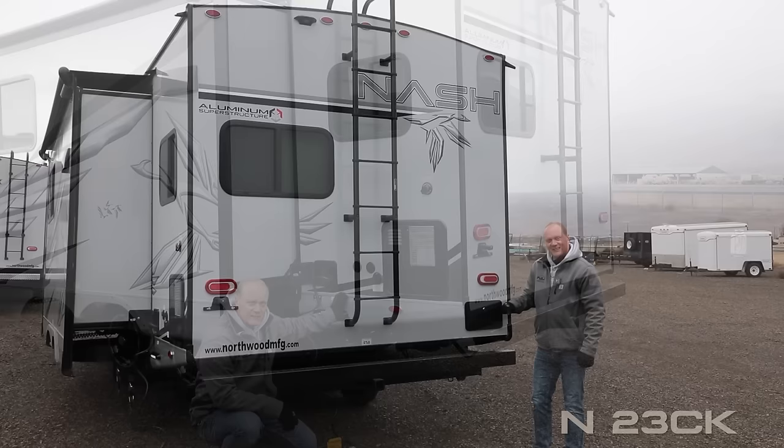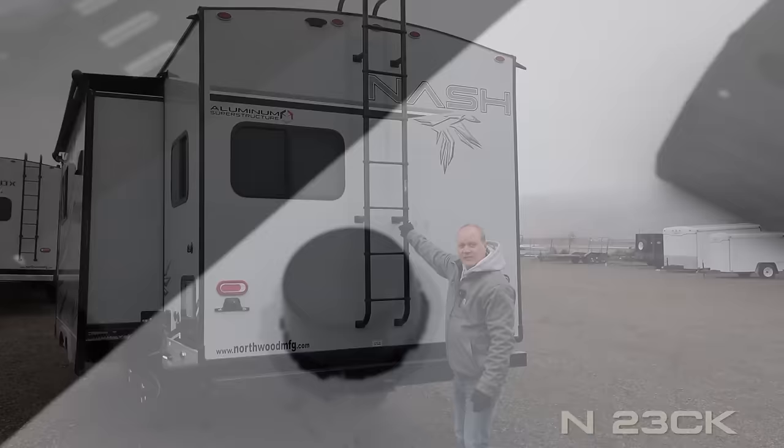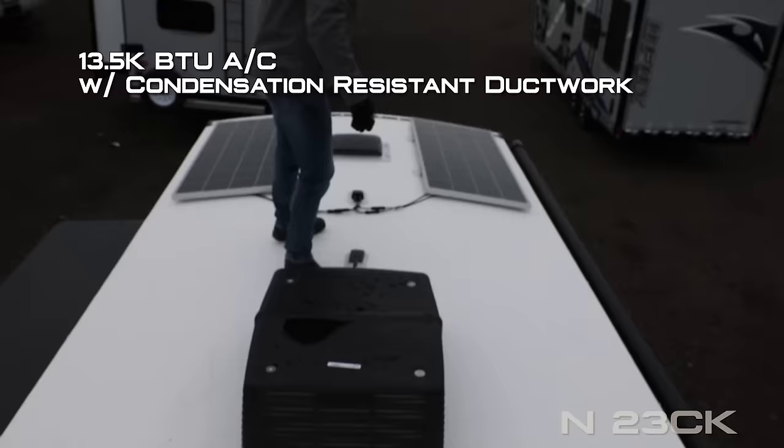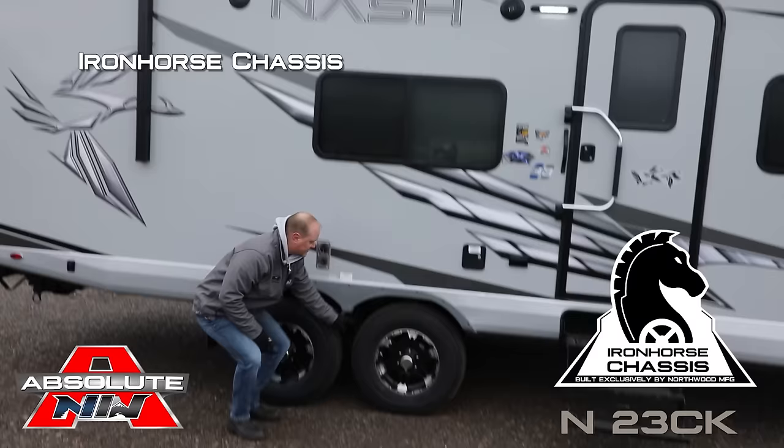Exterior shower, sewer hose storage, rear bumper with 2-inch receiver hitch, full-size spare, heavy duty ladder, omni-directional TV antenna, 13,500 BTU roof air with condensation resistant duct work, and 400 watts of solar standard. Marine grade exterior speakers. Northwood exclusive Iron Horse chassis, easy-loop axles with never-adjust forward self-adjusting brakes and shocks all the way around.